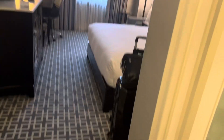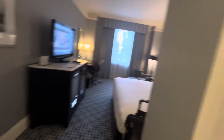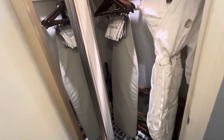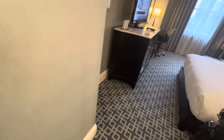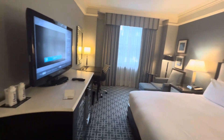Alright, here we go — here's my room for the next five nights. Updated bathroom, can't ask for much more, very clean. And we've got a housecoat, iron, ironing board, whole bunch of hangers.